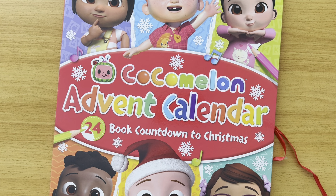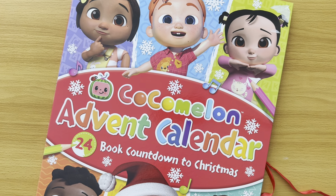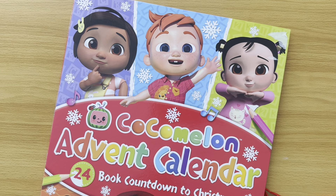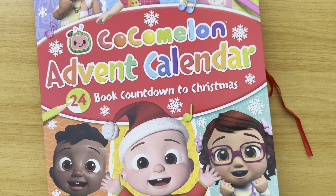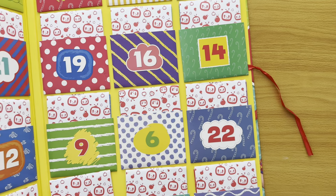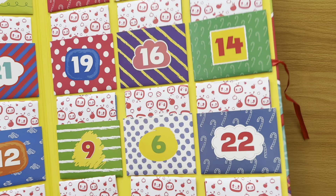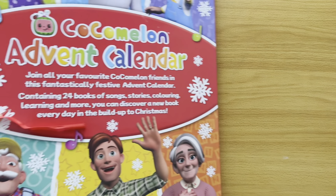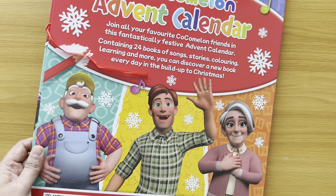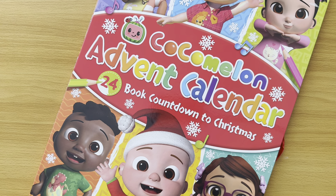So subscribe, look out for these CoComelon Advent Calendar books while we count down to Christmas. I'm really looking forward to it. Look at all these numbers. We're going to get through all the books from one to 24. And I can't wait. Can you? Bye bye for now.